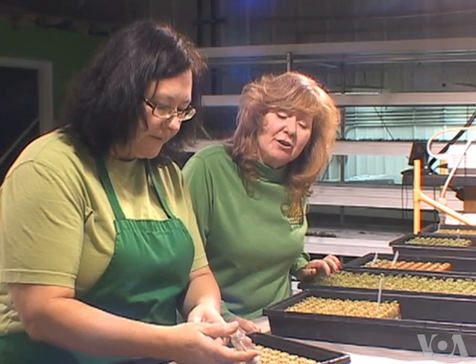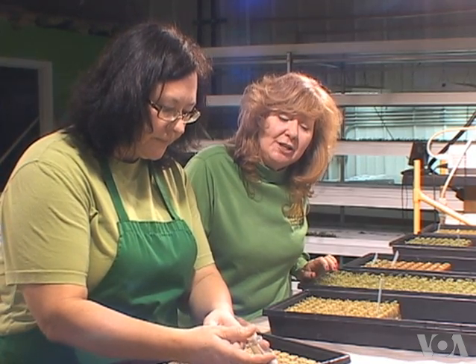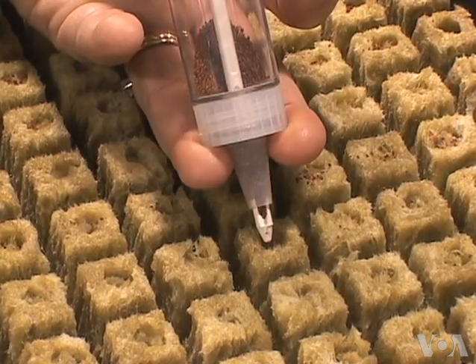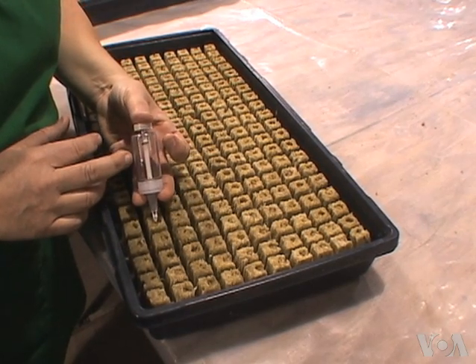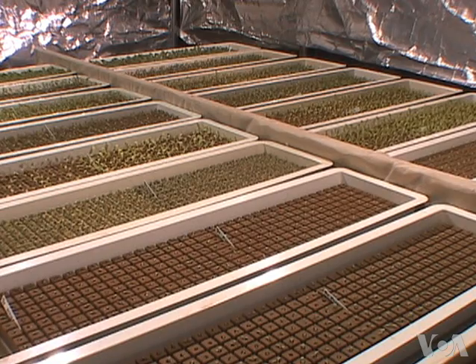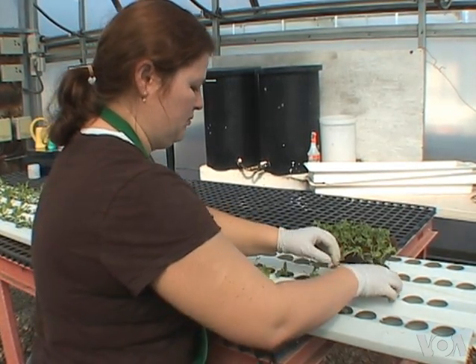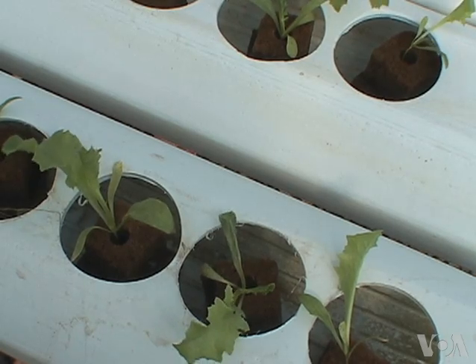She has loaded this cedar with watercress seeds and she is planting them in the rock wall. After they germinate, these little plants stay in the nursery for two weeks. Then they are moved to a greenhouse and placed into gutters where they will grow to market size.